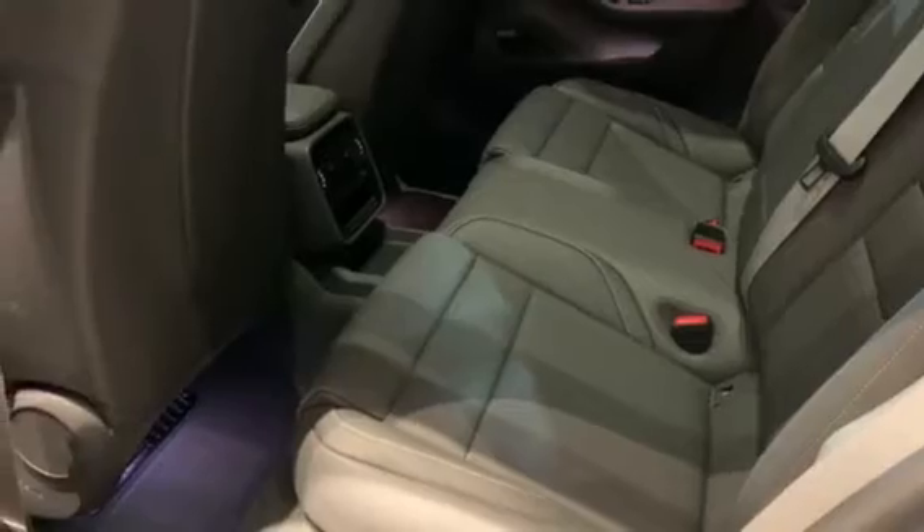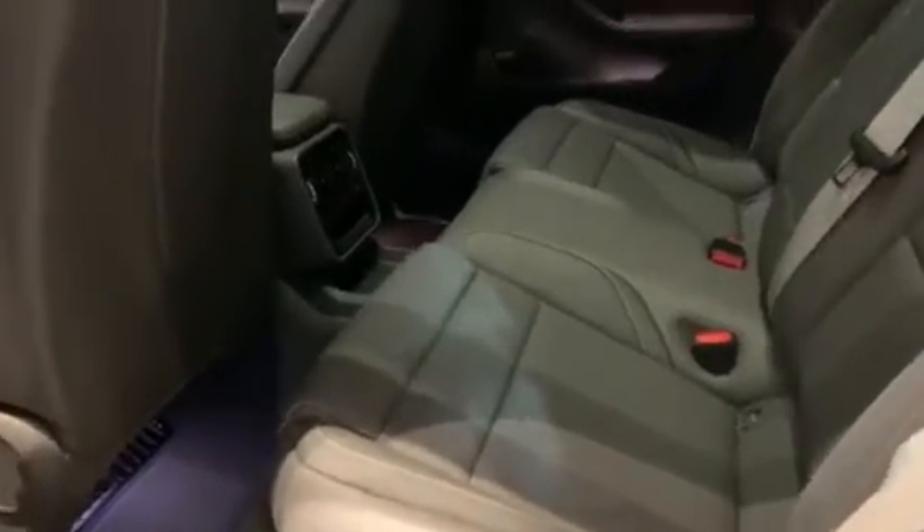Moving to the back, you can take a look at the two-plus-one seating configuration for all Taycans, and if you look up, there's a beautiful glass roof.